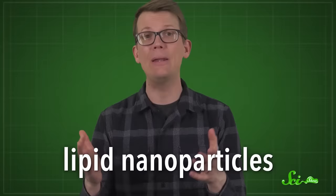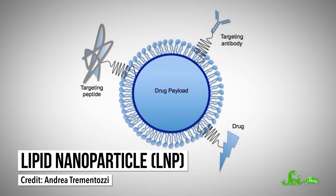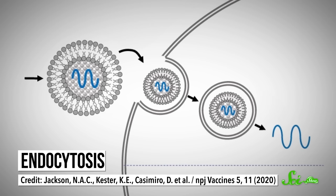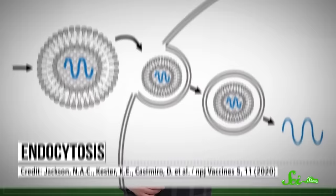A simple injection is what we want — something people are used to and that we already have all the technology to administer, especially if you want to fairly quickly vaccinate billions of people. That's why scientists eventually turned to lipid nanoparticles, the delivery method used in the first two mRNA vaccines to hit the market. Lipid nanoparticles, or LNPs, are tiny balls of layered lipids — or fats — with an mRNA payload tucked safely inside. The LNPs have a positive charge, which makes them stick to the negatively charged cell membranes. In a process called endocytosis, the cell wraps the LNP in a piece of its membrane and swallows the package. Once inside, our cellular machinery unpacks the whole package, and the mRNA can start making the antigen proteins necessary to train our immune system.